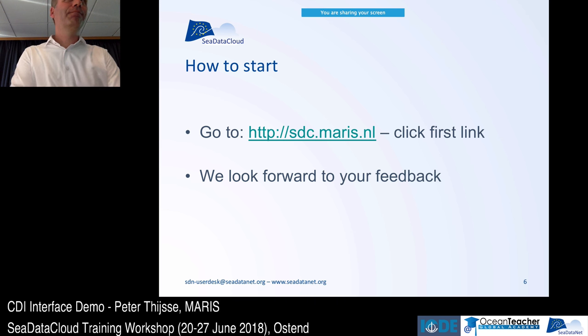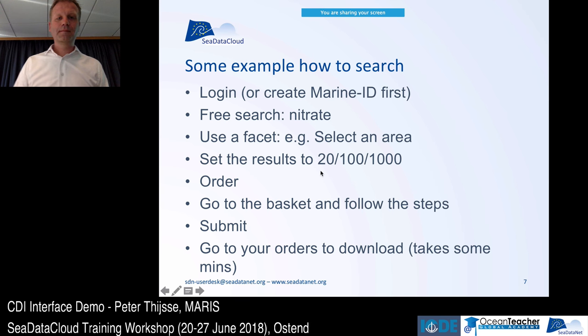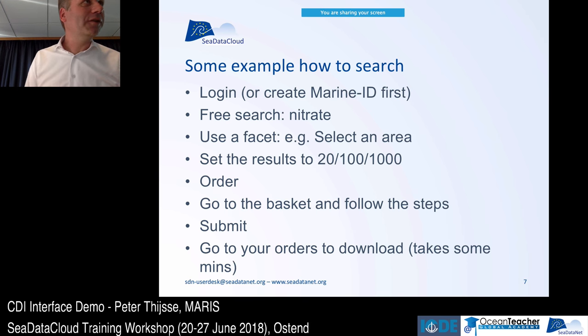If you didn't have a Marine ID yet and you register now, follow the whole process and when you come back into the interface you'll get a SeaDataNet license screen — since it's your first Marine ID login, you need to confirm and commit to the SeaDataNet license. Let me know if you have any problems — I'll walk around. You can use the example shown to get started.